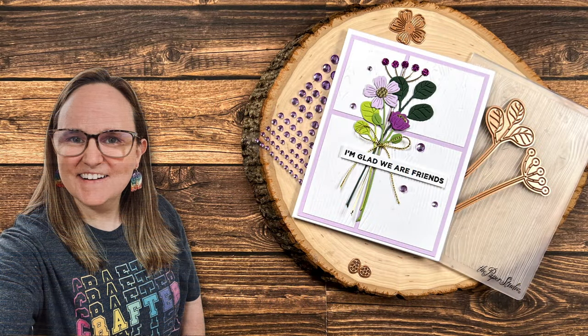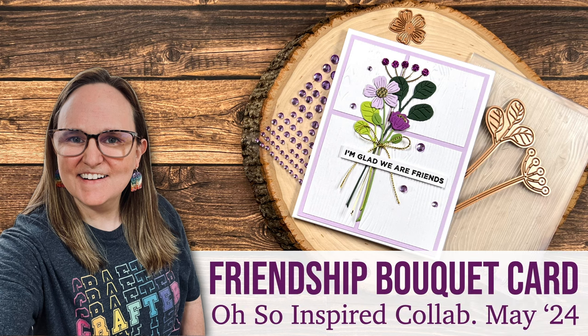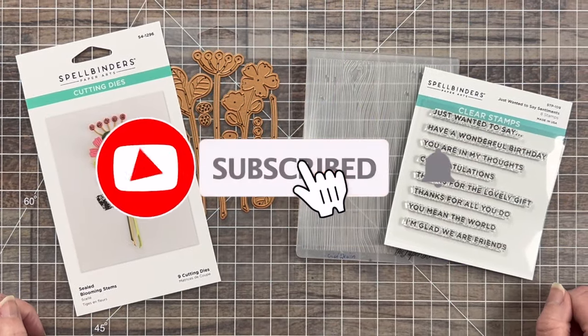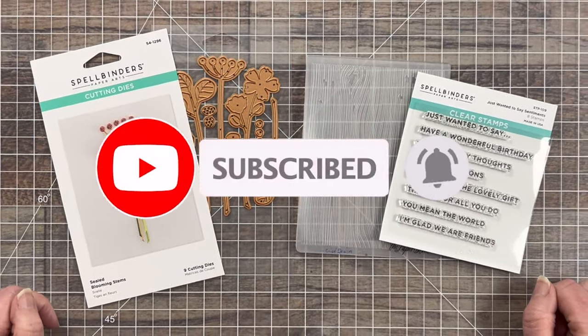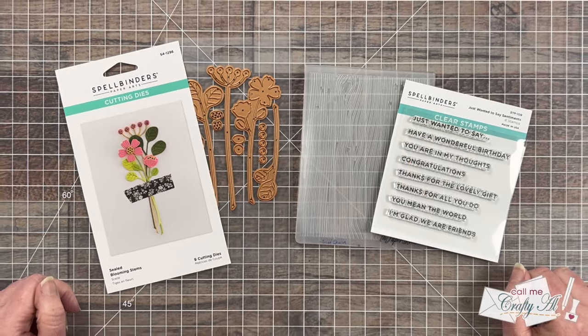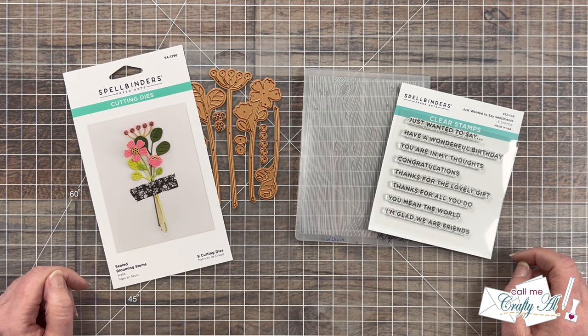Hello Crafty Friends! My name is Alisha but you can call me Crafty Al, and welcome to my video for the May 2024 Oh So Inspired collaboration. I host this monthly collaboration here on YouTube and get together with some of my crafty friends to show you how we can all be inspired by each other. As you hop along today you're going to see our individual takes on this month's inspiration.